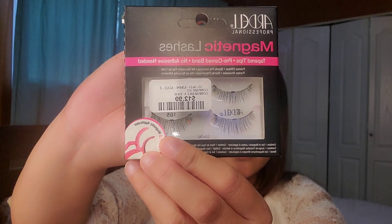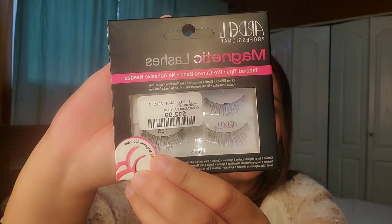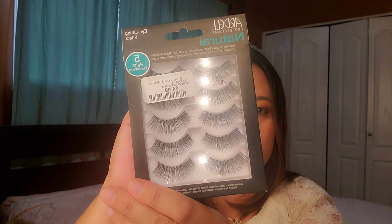Another lash is from Ardell — magnetic lashes with tapered tips, a pre-curved band, no adhesive needed, and it comes with a magnetic applicator, for $12.99. I'm excited to try these since no adhesive is required. The last lash is also from Ardell — an eye-lifting effect natural eyelash for $4.99, and it comes with five pairs. I'll try these in my next video in a makeup tutorial.